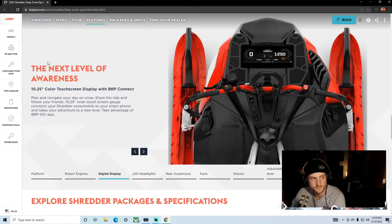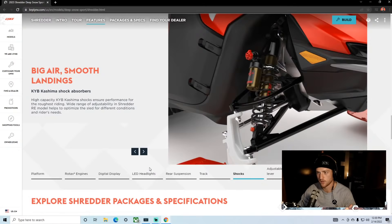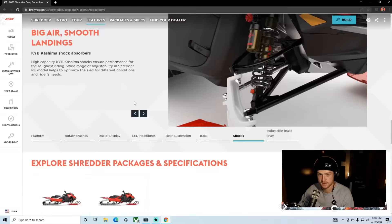The difference between the DS and the RE comes down to the shocks. The RE gets KYB high-performance reservoir shocks with clickers, Kashima-coated, with big pistons — I believe 36mm pistons. They're tanks of shocks. This sled will actually handle whatever you want to throw at it.